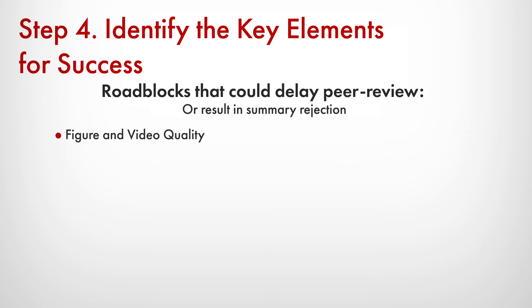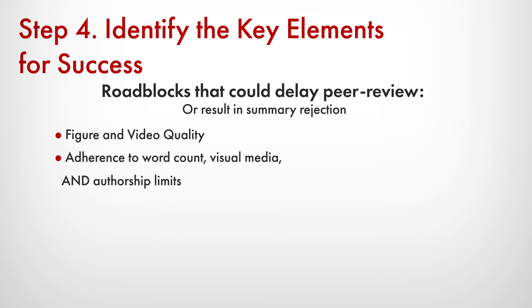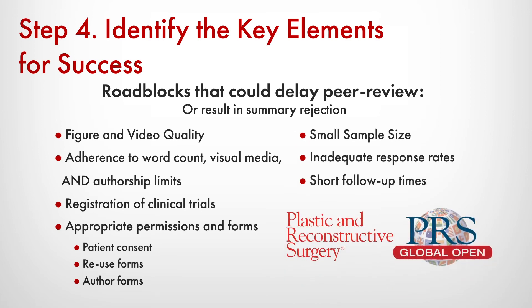Things like figures or video quality that was not adequate, adherence to word count, visual media and authorship limits, registration of clinical trials, and appropriate permissions and forms — these are all things covered in the instructions to authors. These pitfalls, although they may sound small, are huge because we want to make your article the best it can be. I receive over 3,200 submissions a year, and I want to make sure articles meet these basic clerical and content criteria before sending them out to my peer reviewers around the world.